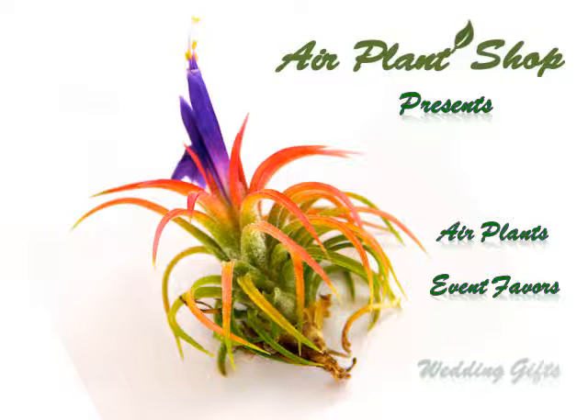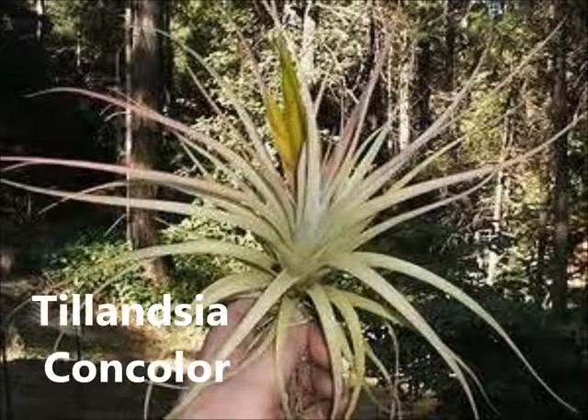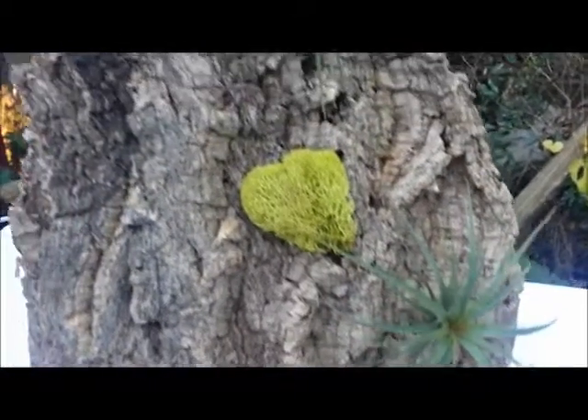Welcome to AirPlantShop.com. Here we look at the Tillandsia Concalore. This is a very hardy, stiff-leaved species.